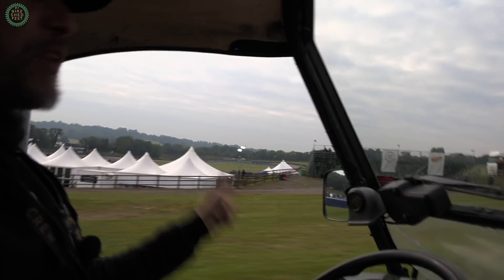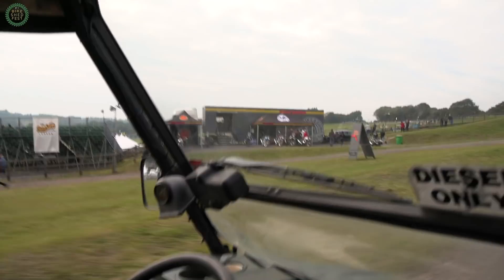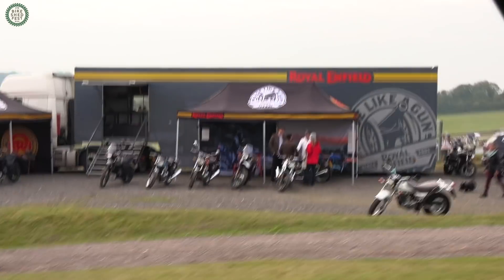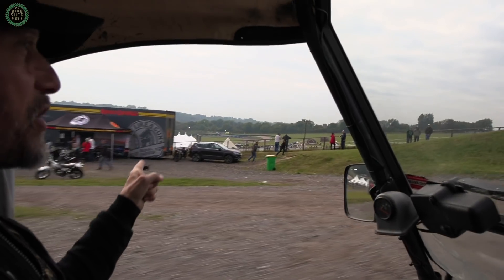Enfield are up here as well. At the event over this weekend they've been letting people test ride some of their new bikes based on the new 650 Twin. And they've got the Himalayan, the GT Continental, and the Interceptor. So all sorts of bikes to play around on. And you get a little bit of a sense of the elevation from here.